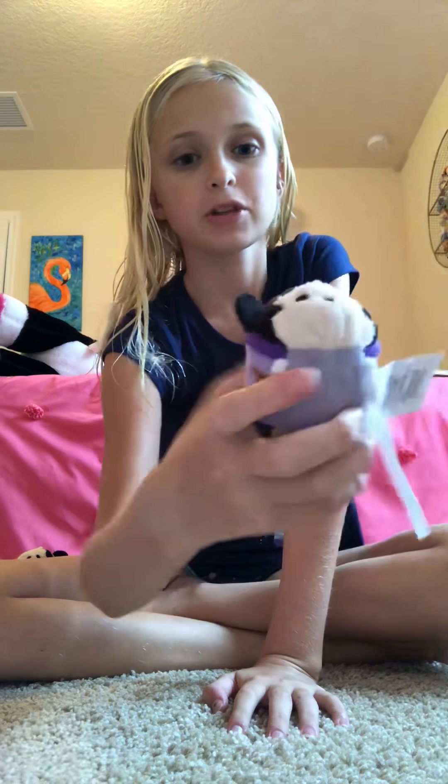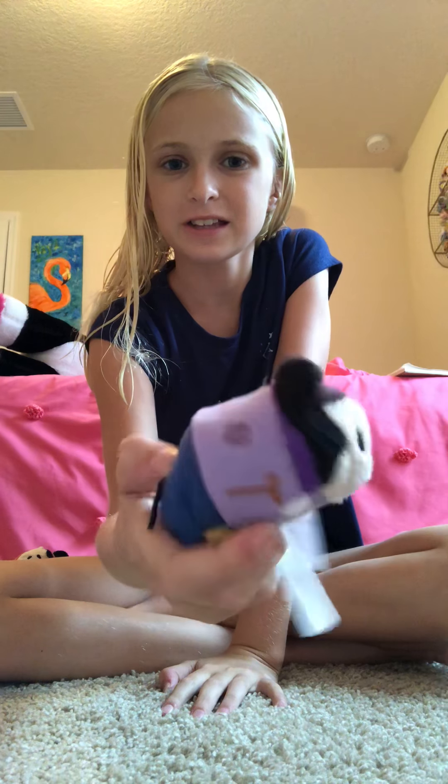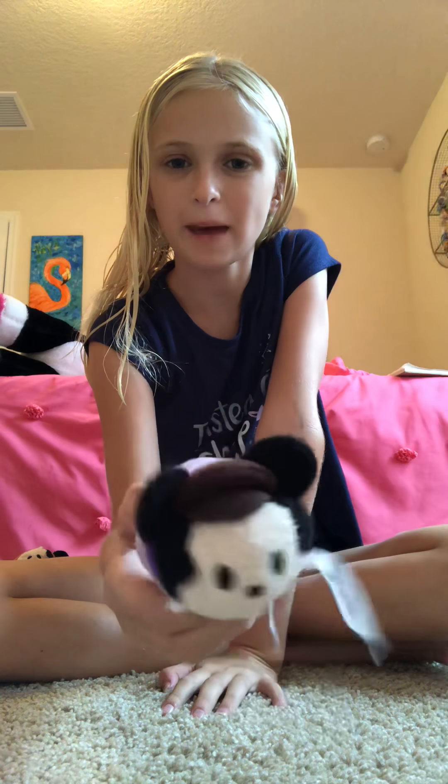This is Tiny Tim — one of the cutest Mickey Tsum Tsums ever. He is so adorable. He has a little crutch, little patches, little hat. He's so cute.